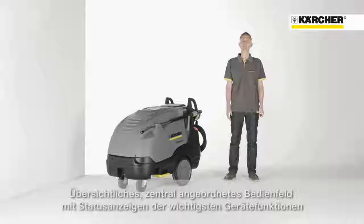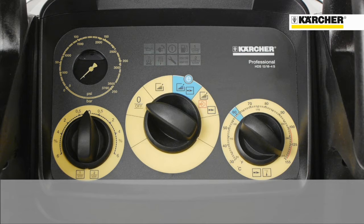The main advantage is that after applying detergents, the tubes will be rinsed completely with fresh water. As you can see, the machine is equipped with a central position operating panel.